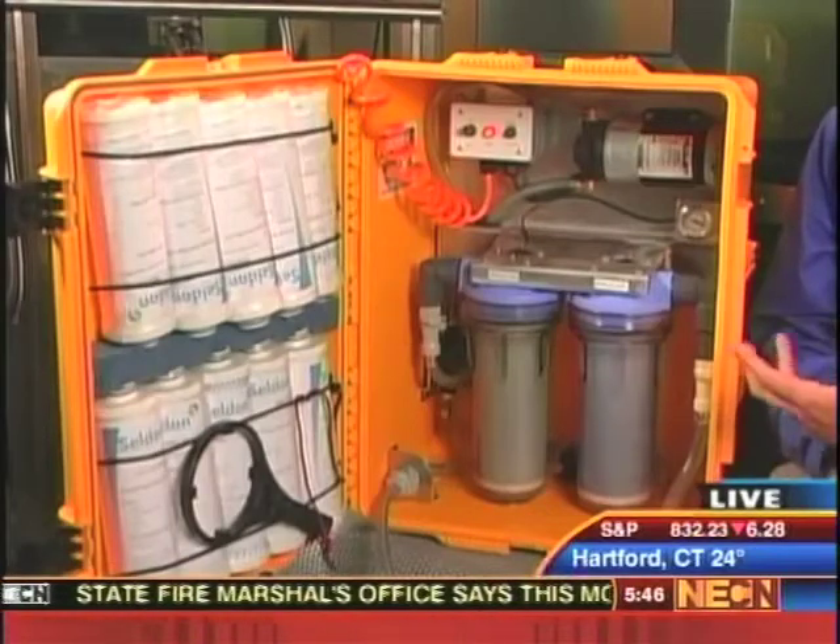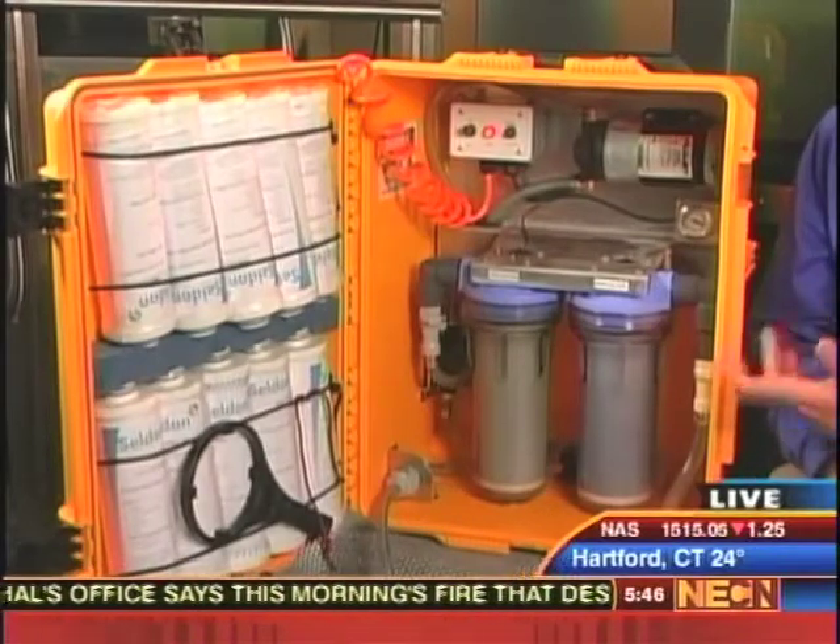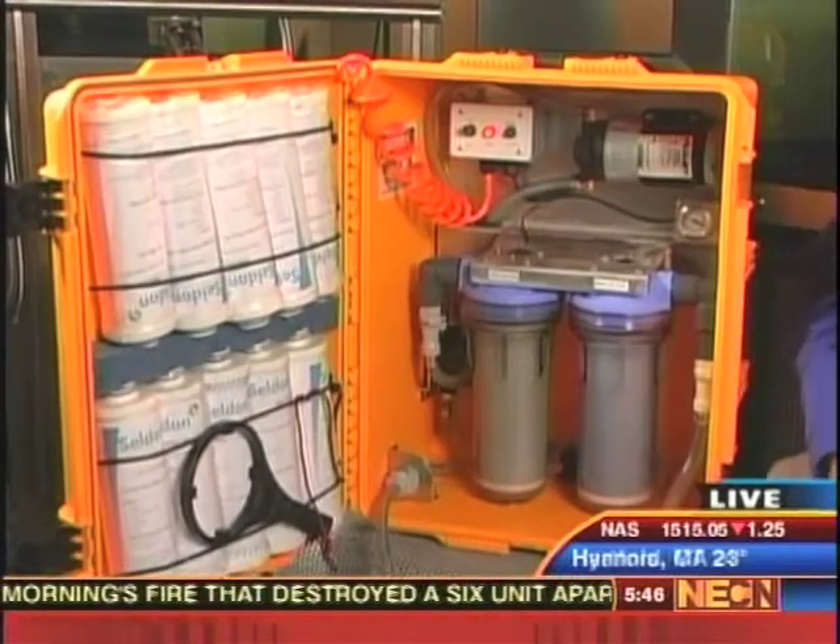Next to me I have that product's big brother, known as the Water Box, and it's actually operating as we speak. It's taking the dirty water from this tank over here to my right, pumping it through the machine, and then — I hope you can see — pure, clean drinking water coming out here on my left.